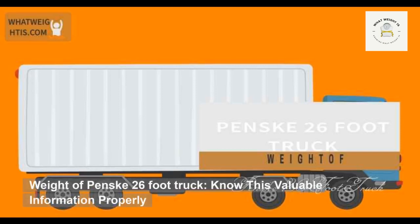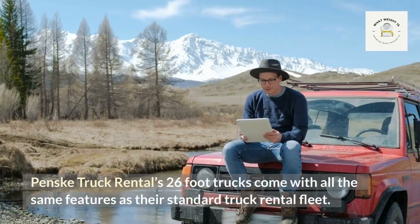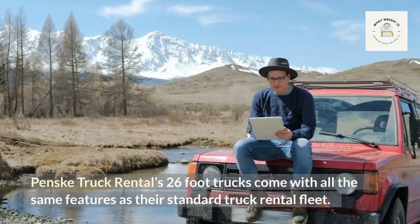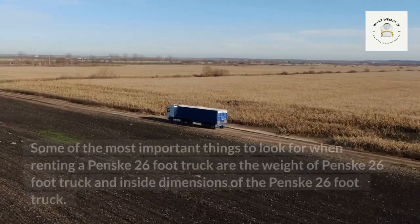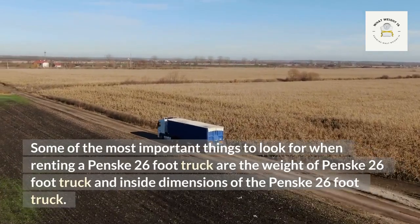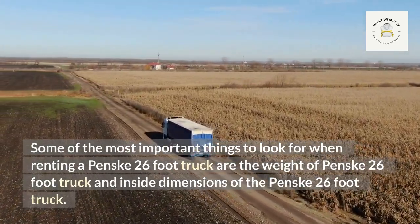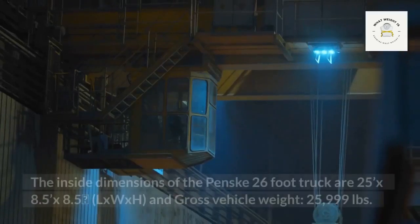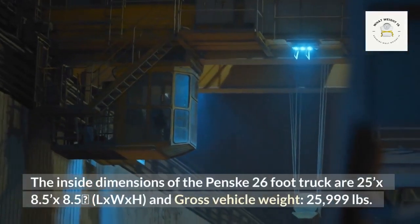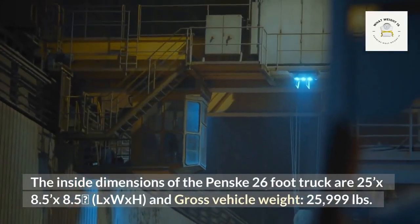This covers the weight of Penske 26-foot truck and other valuable information about Penske truck rentals. Their 26-foot trucks come with all the same features as their standard rental fleet. Some of the most important things to look for when renting a Penske 26-foot truck are its weight and inside dimensions. The inside dimensions are 25 x 8.5 x 8.5 feet (L x W x H).